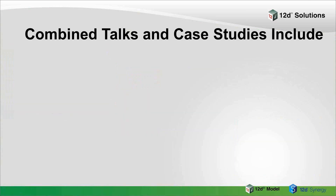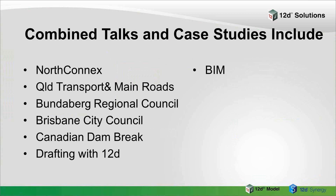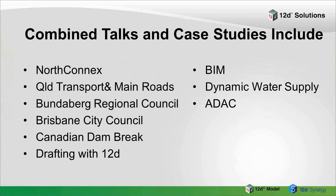Already we've got people talking from North Connects, Queensland Transport and Main Roads, Bundaberg Regional Council, Brisbane City Council, just to name a few. There's a Canadian Dam Break talk on a project done in Canada, people talking about drafting with 12D, things on BIM, Dynamic Water Supply — which is a new module we will be releasing at the conference — ADAC, which is being used quite widely through Australia and New Zealand, and EPLAN, which covers the east coast of Australia. We'll also be seeing 12D Synergy in action by various groups.